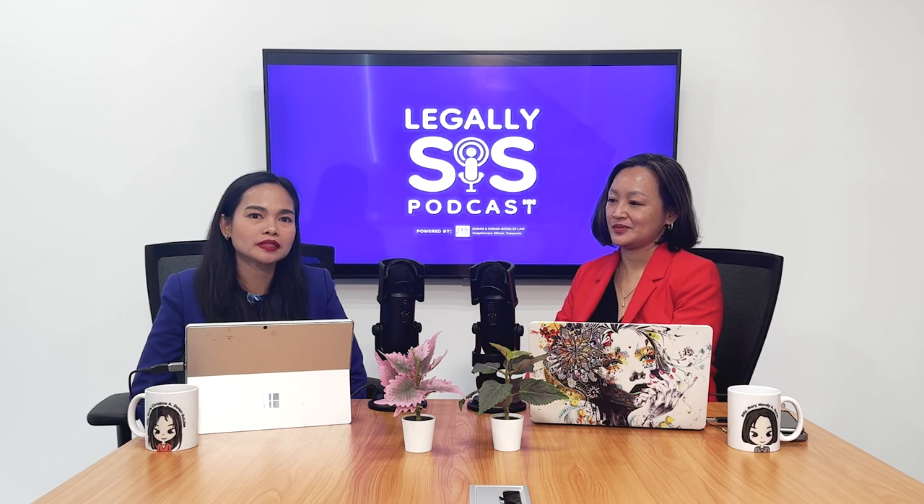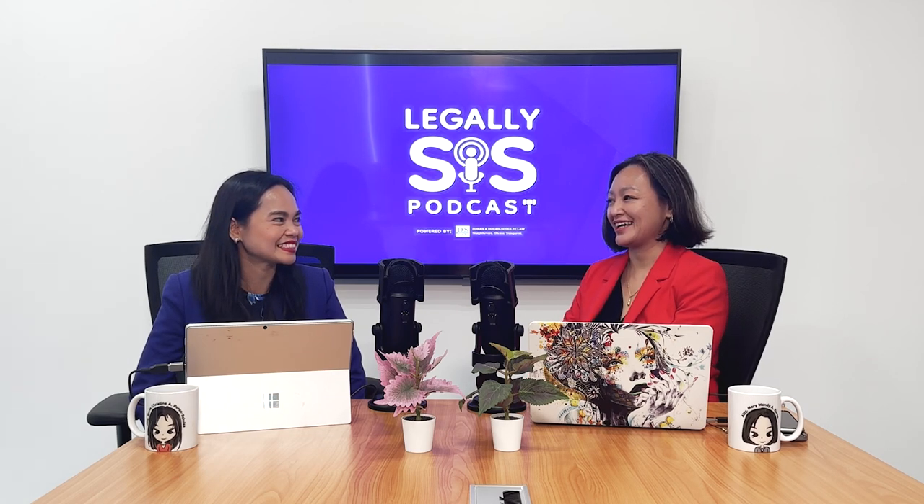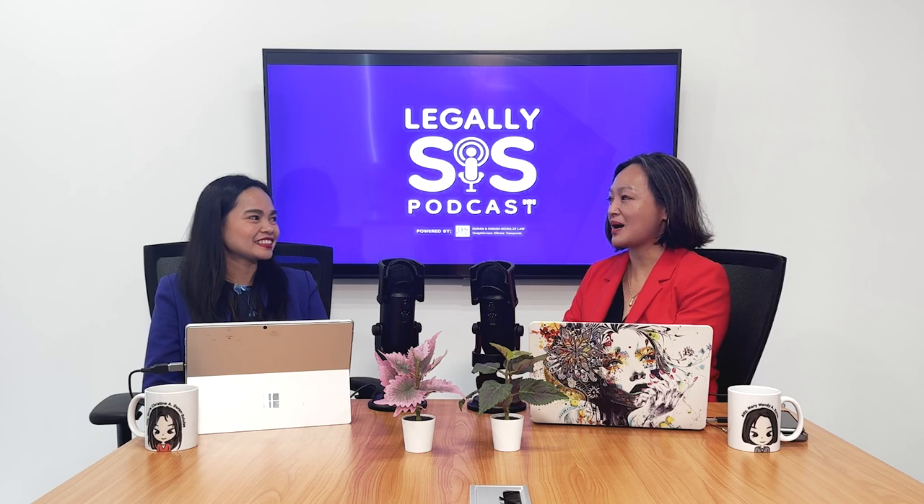In this episode, we will be discussing about spouse visas. That's a great topic. Isn't your husband a foreigner? Yes! So we'll discuss about foreign spouse visas in the Philippines.